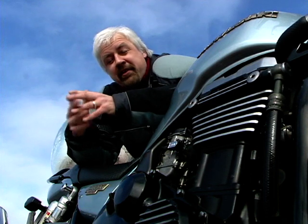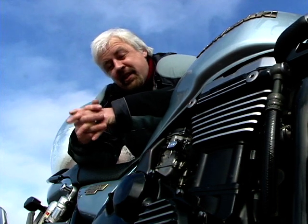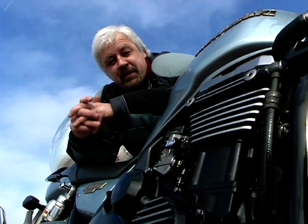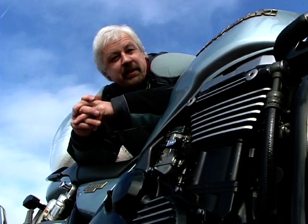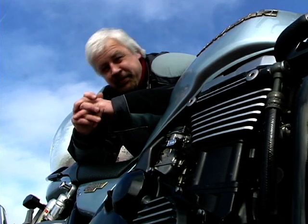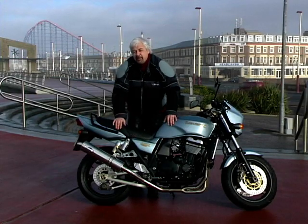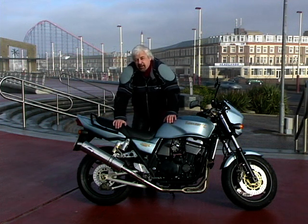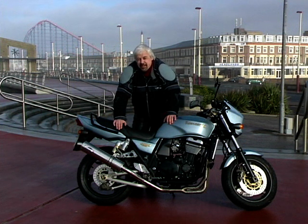The engine, of course, is a DOHC4 in the best Z tradition and was originally developed for the ZZR1100. It's powerful and tractable and comes from a long and distinguished line — it should be bulletproof too. The bike is beautifully put together and the styling captures just the right balance between old and new. I have many fond memories of the original Z1s and GPZs, and this bike really does capture the spirit of its ancestry.